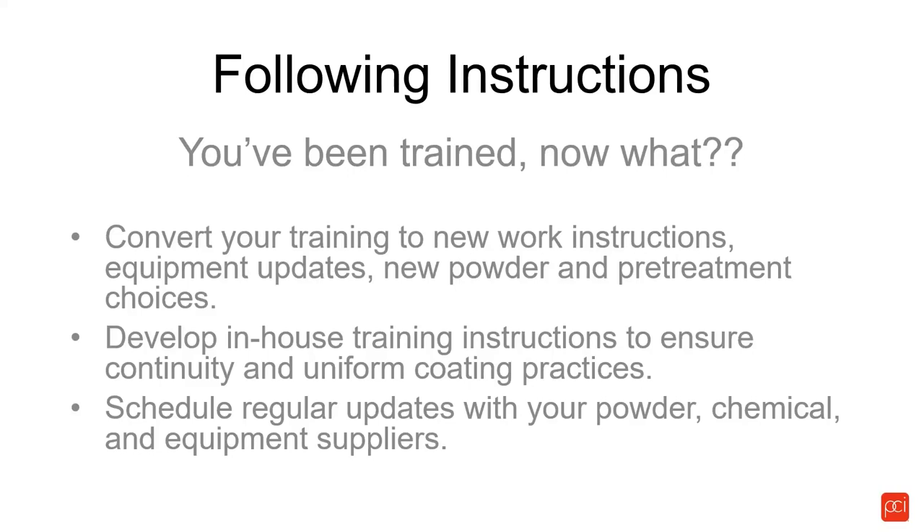Powder technology is ever-changing, as well as pretreatment — the chemistries have had significant improvements over the past few years. Develop in-house training instructions to ensure continuity and uniform coating practices. Go back and document how things are to be done right. Keep those documents available for other painters and coders. Schedule regular updates with your powder, chemical, and equipment suppliers. Your powder salesman or tech service person will come in on a regular basis if asked and provide regular updates.